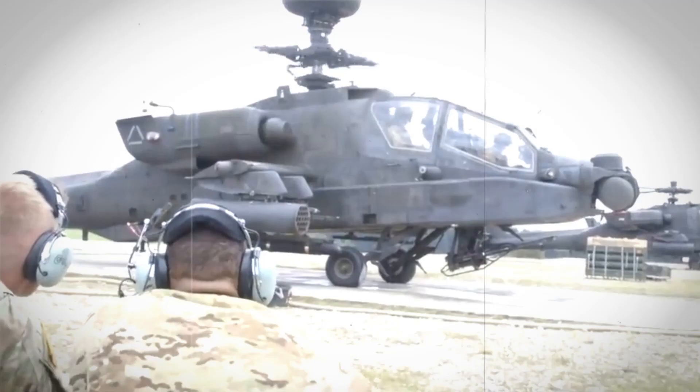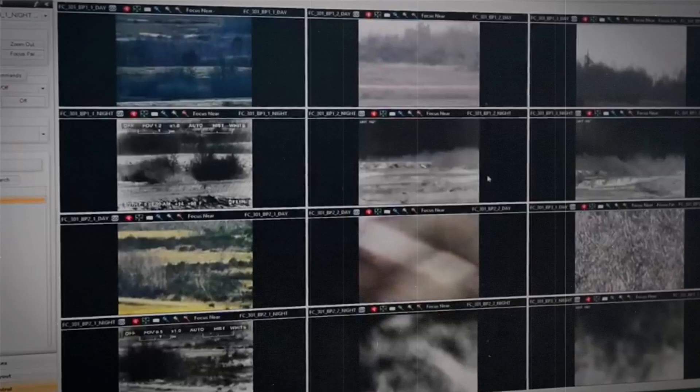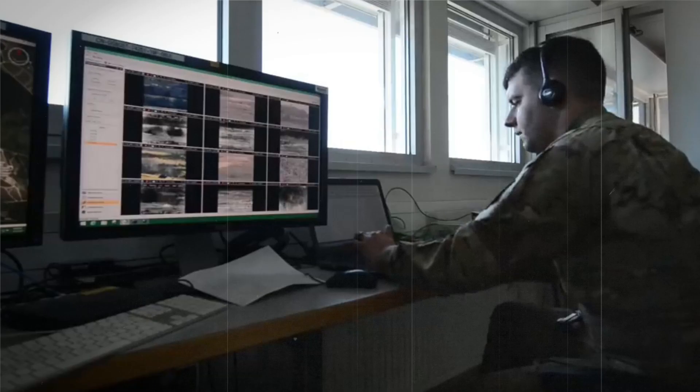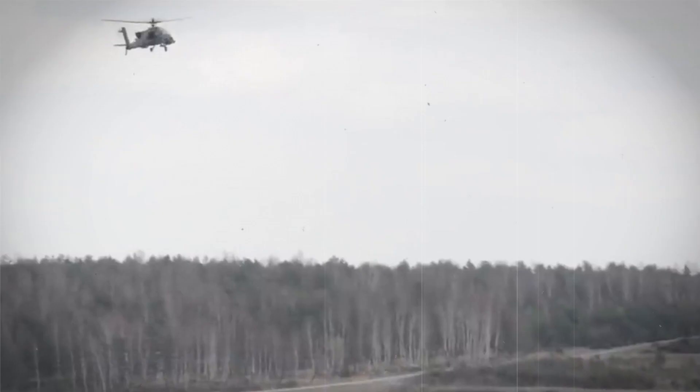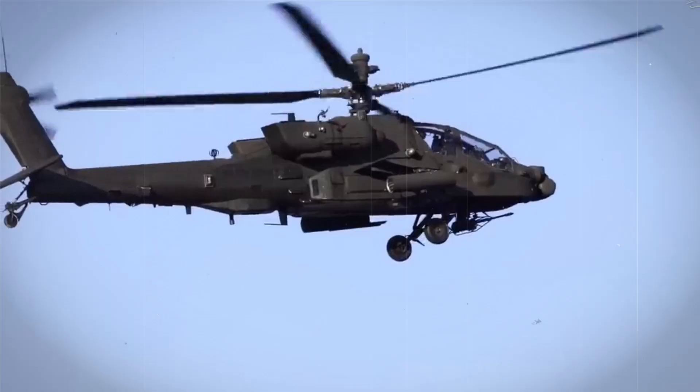How does the Apache fare in combat situations? How has it evolved since its inception in the 1970s? Meet the American AH-64 Apache. It is a force to be reckoned with, boasting a nose-mounted sensor suite for unparalleled target acquisition, night vision systems, and a 30mm M230 chaingun ready to fire at a moment's notice. Its four hard points can carry a deadly mixture of AGM-114 Hellfire missiles and Hydra-70 rocket pods, making it a formidable presence on any battlefield.